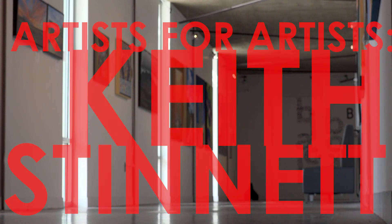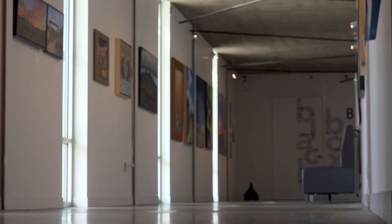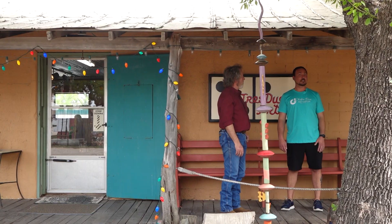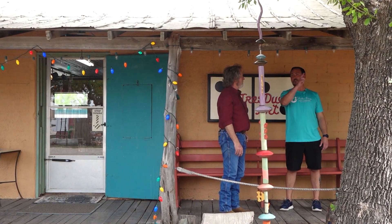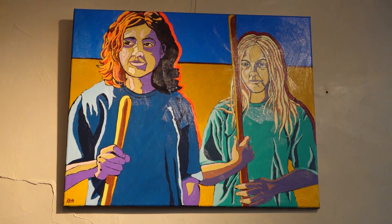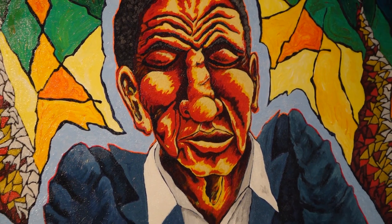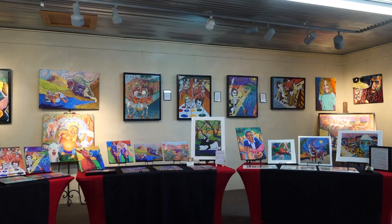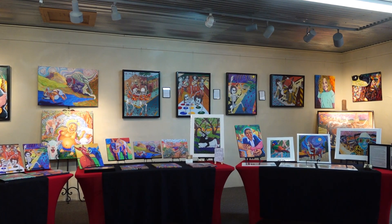I've been painting and drawing probably most of my life, making stuff. Born and raised in San Angelo, moved to Austin for about 10 years and did printmaking at UT. Then COVID hit, so I really started painting a lot because I was at home for a couple of years. So then we got a studio and started doing real well.